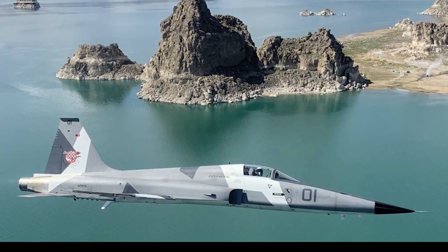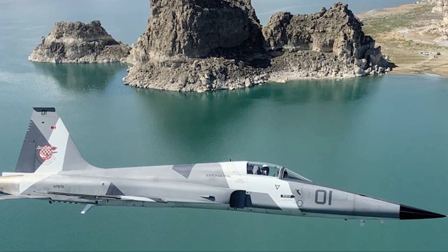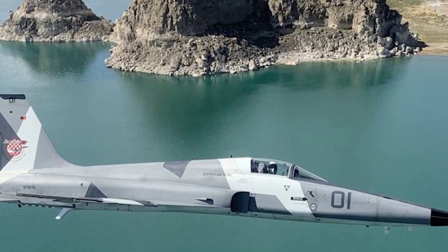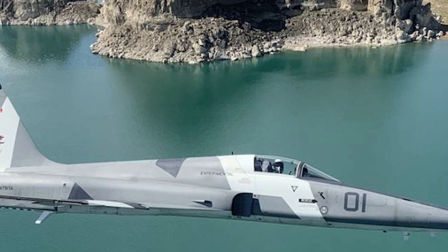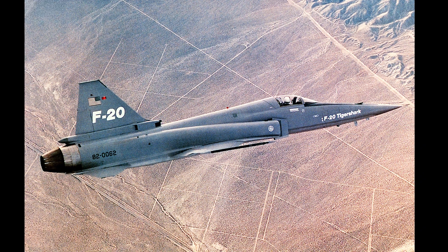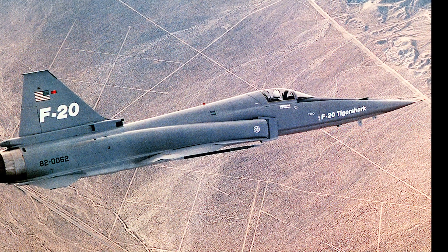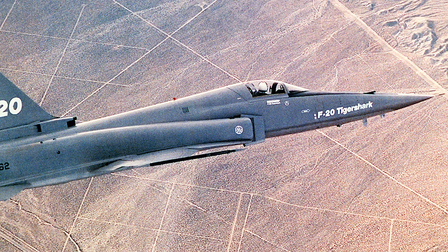What do you think? Is the F-5E still a viable fighter? Will the Navy ever find an easier to maintain, less expensive, and effective adversary aircraft? Let me know in the comments below. Thanks for watching. Please subscribe and click on notifications to see when the next video in the F-5 series comes out, where we will take a look at the F-20, also known as the Tiger Shark.